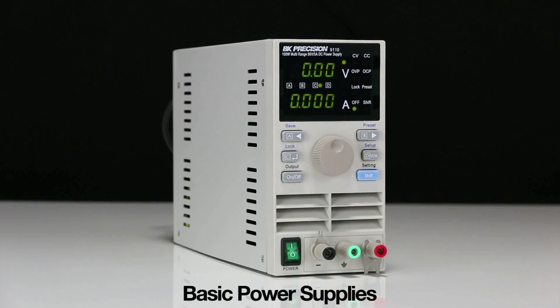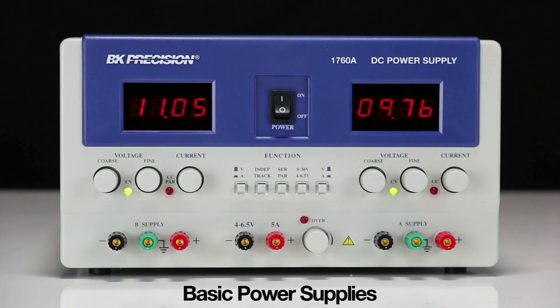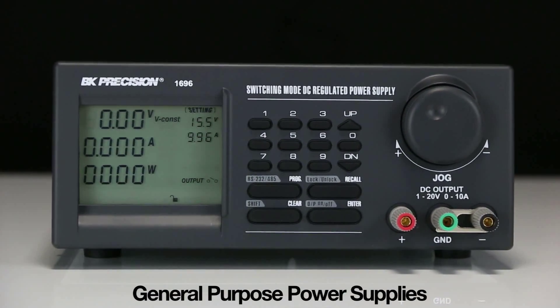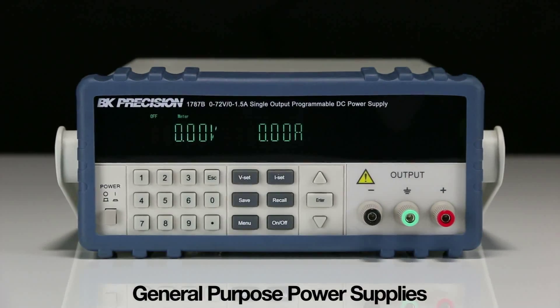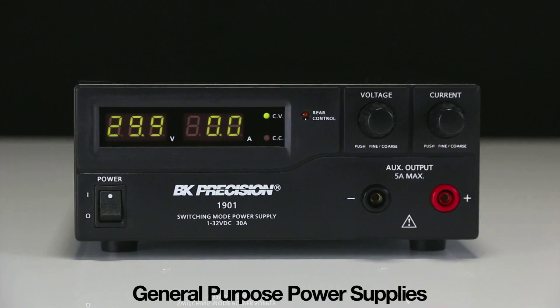Ideal for users who don't require all the extras, B&K Precision power supplies offer the best in simplicity with easy-to-use front panel control. Our power supplies classified as General Purpose are targeted towards users needing a greater set of features beyond the basics, such as remote sense and low-level programmability.